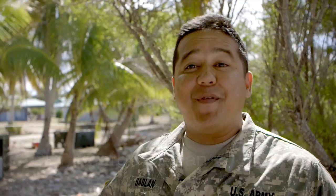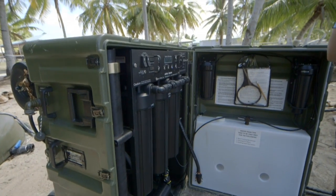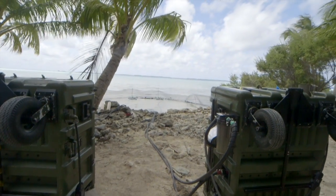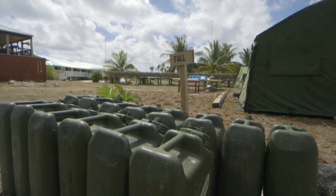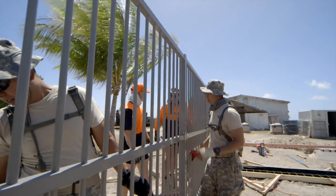Our primary duty out here is to provide water throughout the duration of this mission. Behind me you can see the Aspen 2000s that generate purified water from the ocean. We've been able to support about 60 or 70 personnel here on the ground with fresh water for consumption. We also have a contingent of vertical construction engineers that are building the fuel depot here in Penryn.